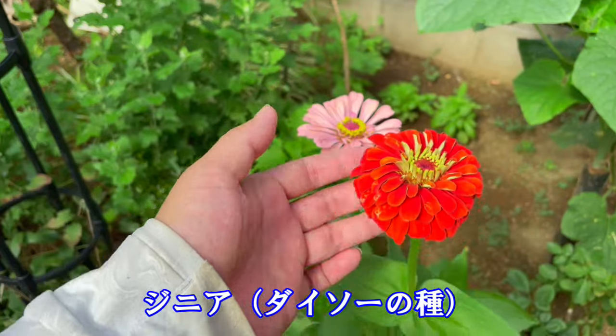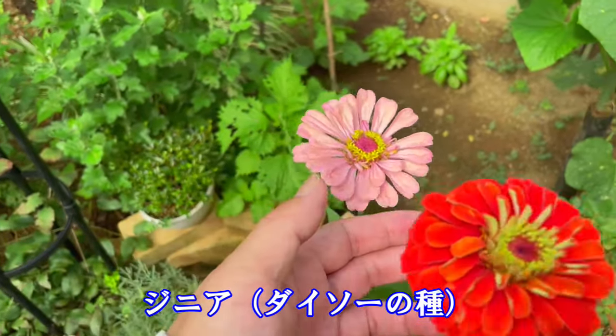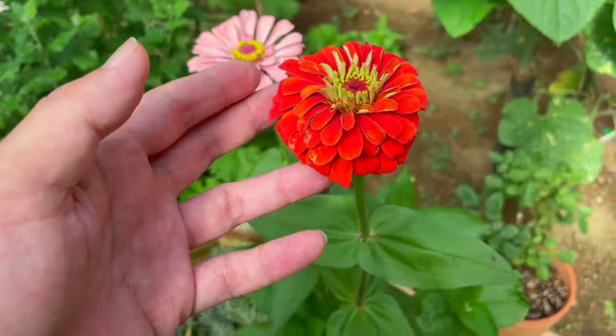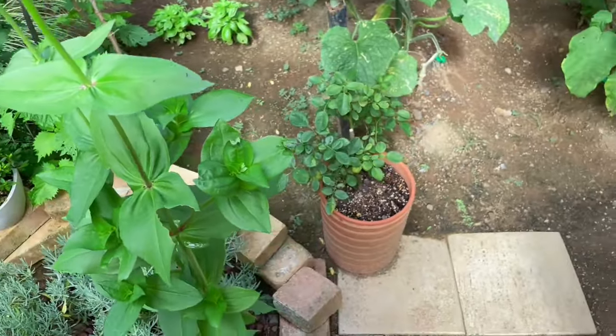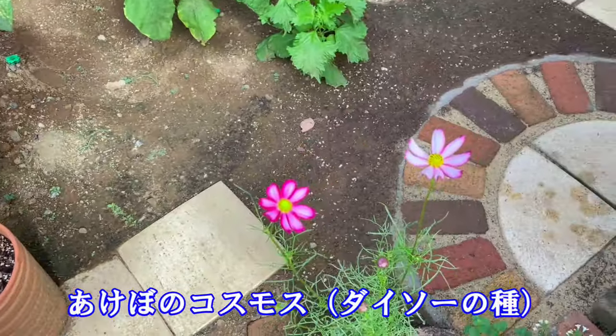ダイソーの種から育てたジニアが立派な花を咲かせてくれました。そして、その横に咲いているこのアケボノコスモス、これもダイソーで購入した種です。